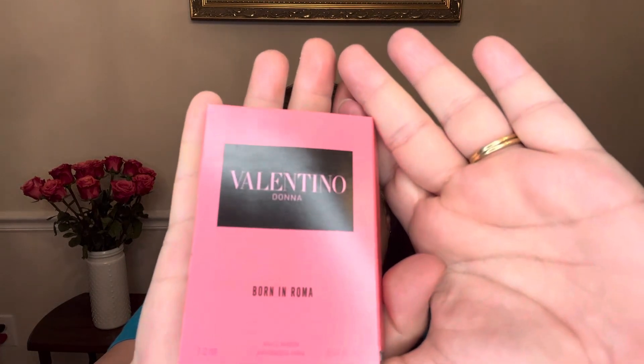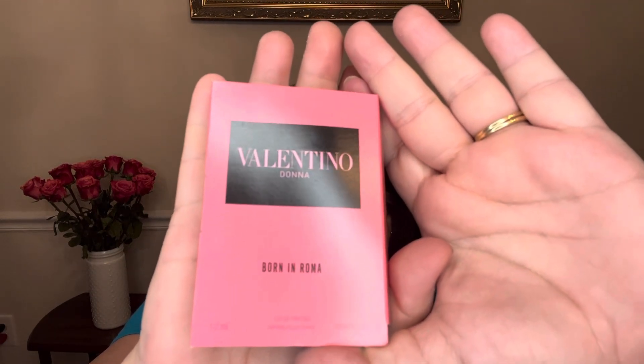Then we got a Valentino Donna Born in Roma perfume. Pretty much every month there's going to be a really nice sample size of a high-end perfume. I do like this one. I've never actually bought a full package — I just get a fair amount of these little samples and also the little sample sets. This is a pretty one; it's a floral scent and it's just a very nice scent. I'm always happy to get another one of these because I know I like it.